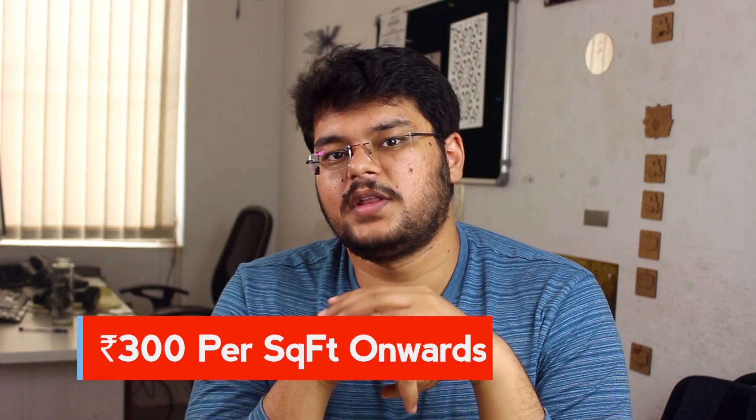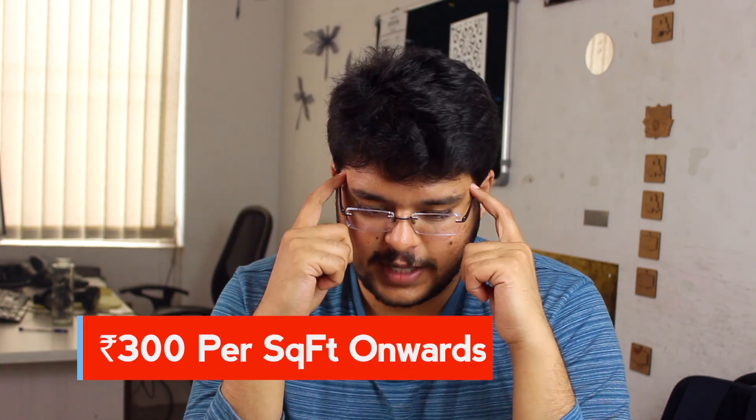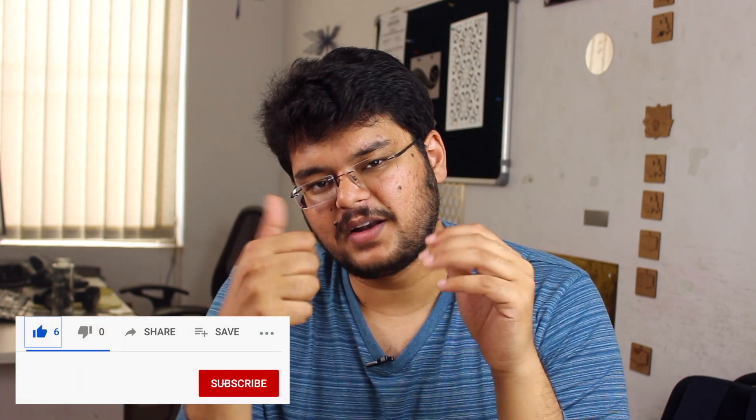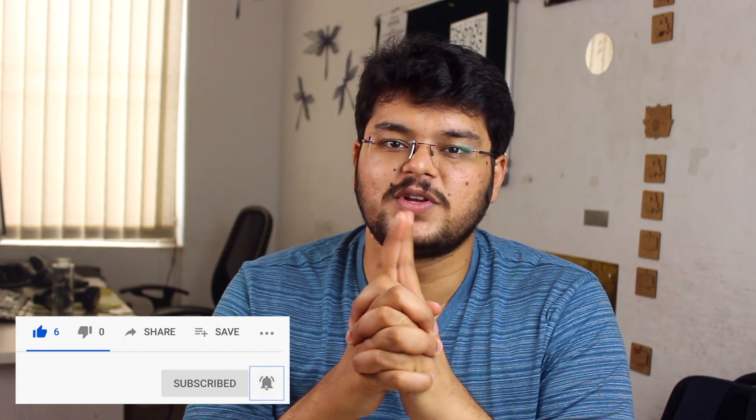Hope you liked this video and got to learn something about granite flooring. Typically, granite flooring can start at about 300 rupees per square feet and go all the way up to 3,000–3,500 rupees per square feet. Keep that in mind before making the decision. If you like this video, don't forget to hit the like button and share this video with someone who's building a new project — it'll help them out a lot and give them more clarity about granite. Thanks for watching, see you guys in the next video.